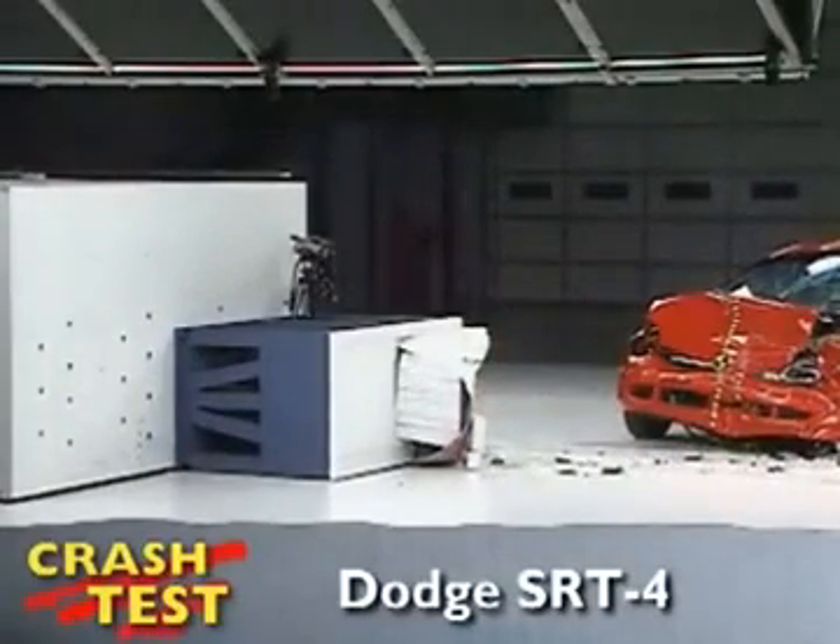That's the front crash test the Insurance Institute for Highway Safety uses to rate the Dodge Neon SRT4. I'm Jeff Barlett with Consumer Reports. Now let's look at this test in slow motion.